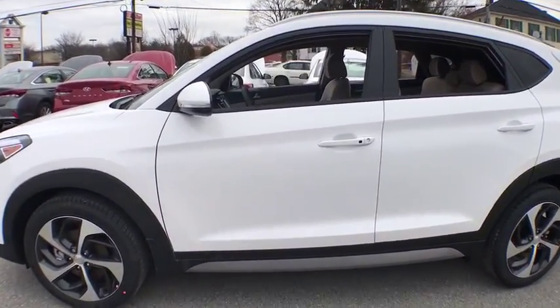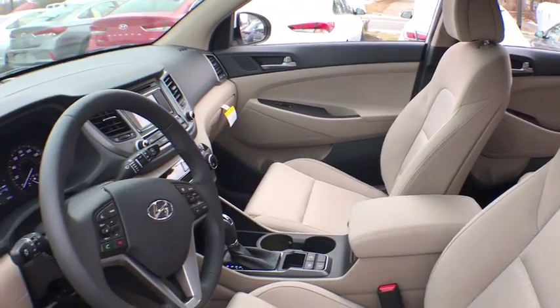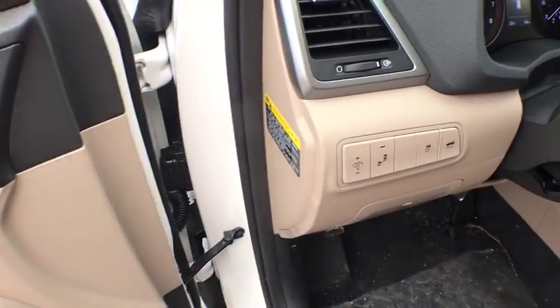Stability control, power liftgate, traction control, keyless entry, all-wheel drive, anti-lock braking system, steering wheel audio controls, backup camera, leather-wrapped steering wheel.